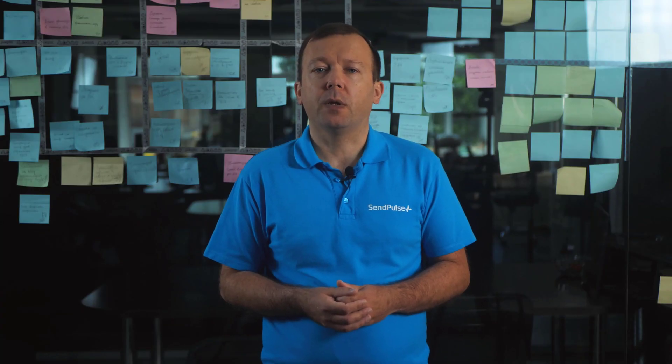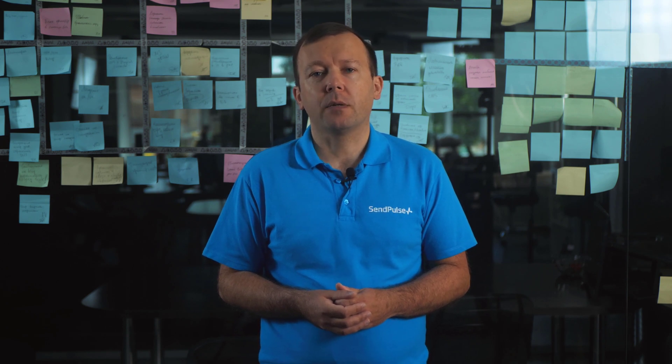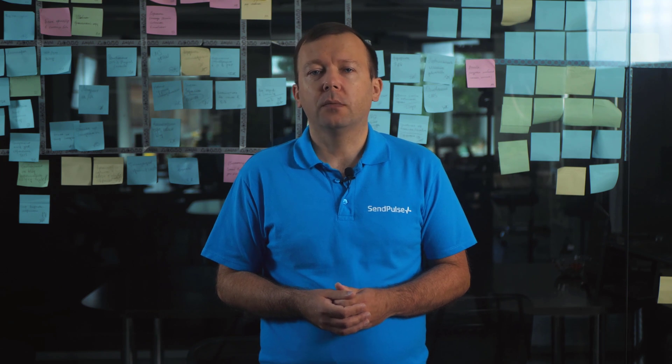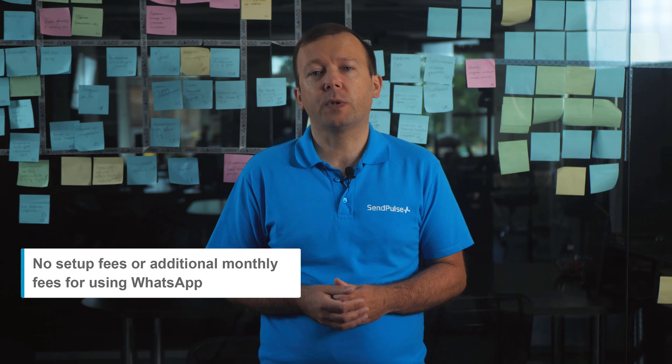Being an official WhatsApp business solution provider, SendPulse is able to make one of the best offers on the market. For as little as $10, you can set up your chatbot — no setup fees or additional monthly fees for using WhatsApp.